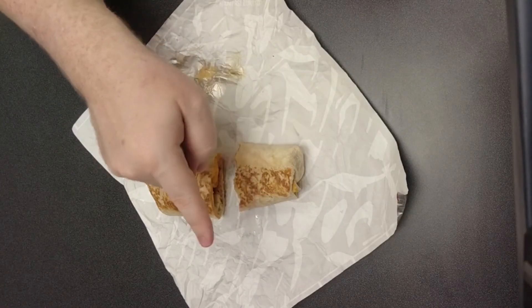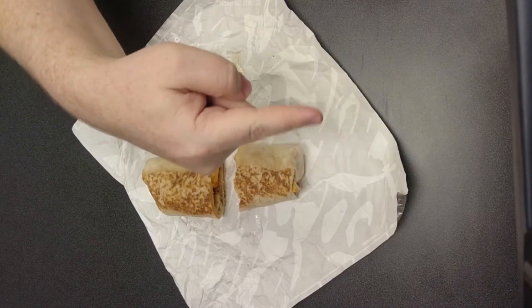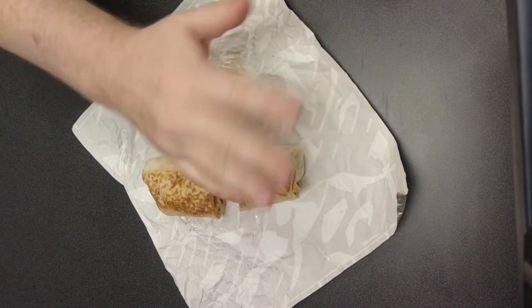If you like my videos, please hit like and subscribe down below and here are a couple of playlists that I think you'll enjoy. Until next time, bye!